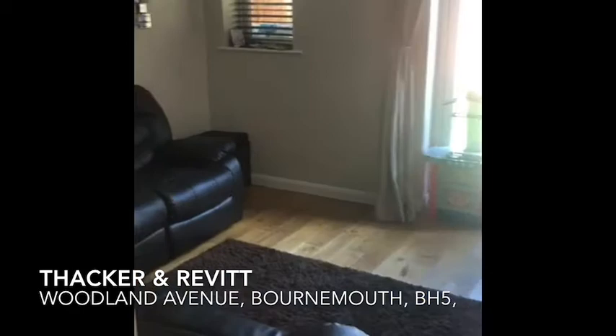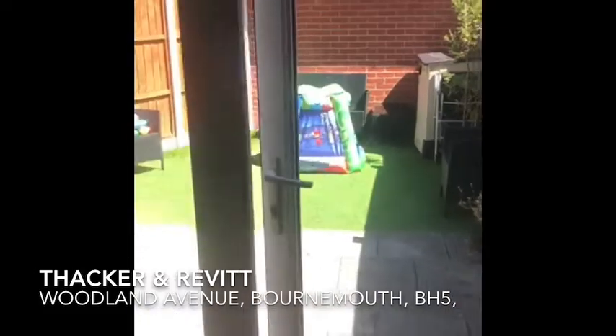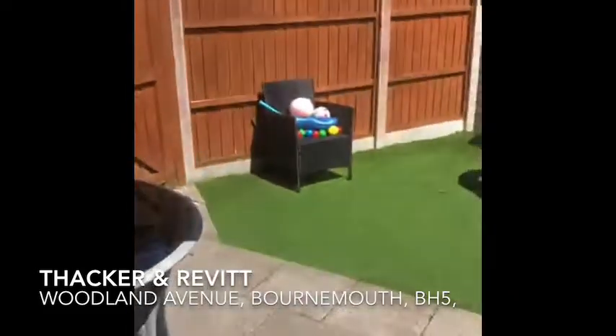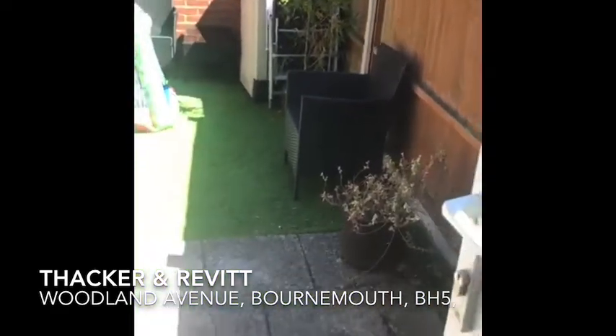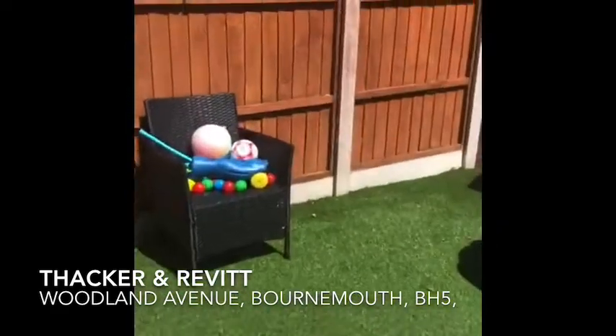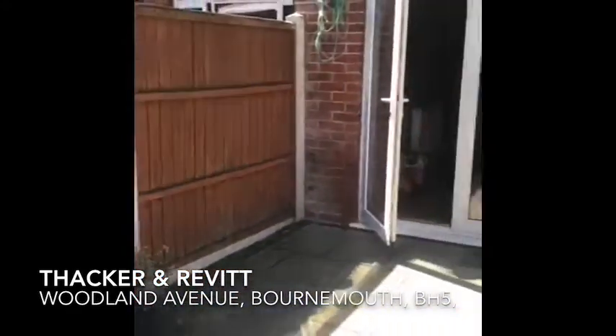Into the lounge — continuation of this nice wooden flooring. And then patio doors going on to the rear garden patio. Nice sunny aspect.